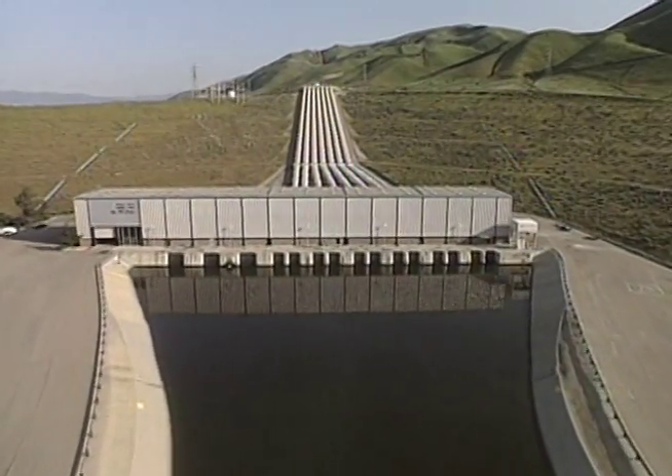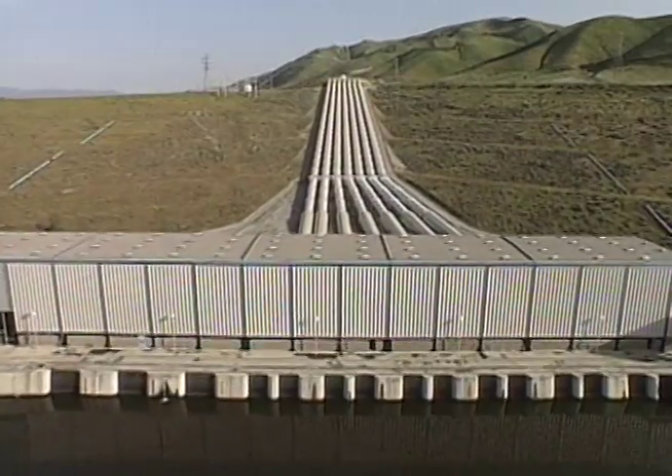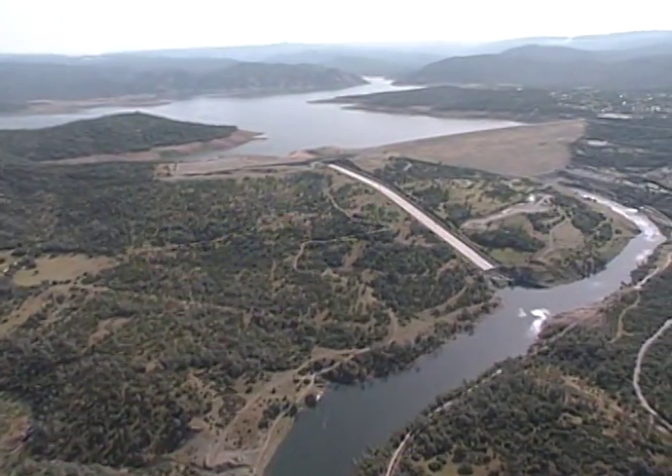And as California plans its water future, it depends on the efforts of everyone to make the most of our precious water.